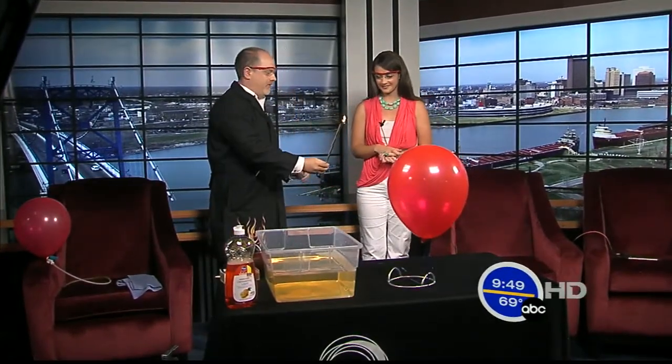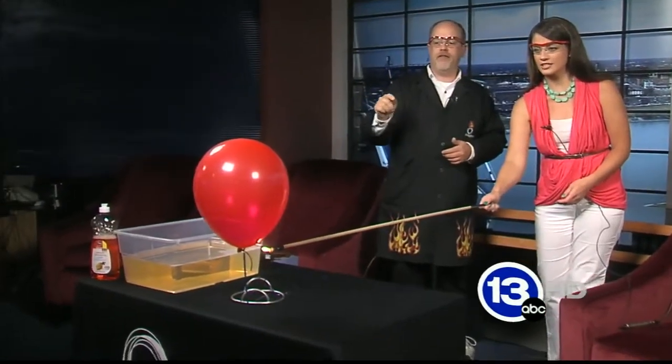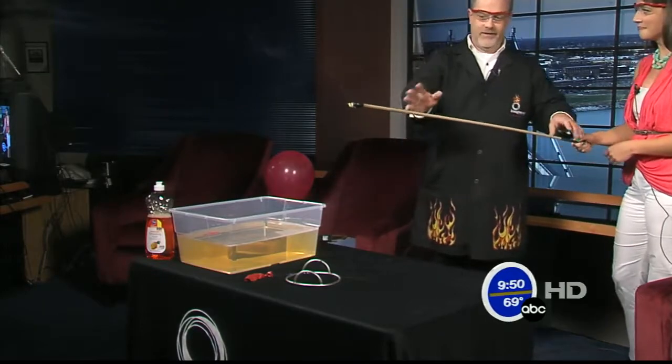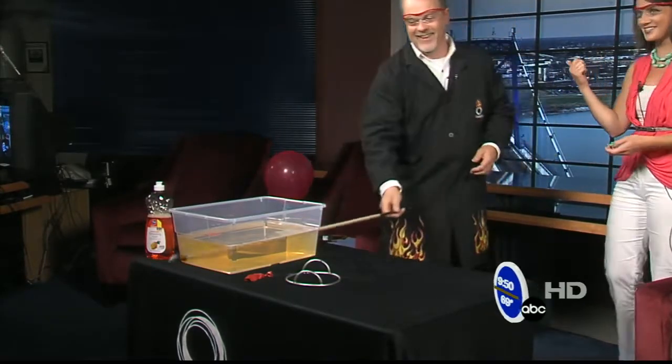I'm going to give you the honor here — go ahead and just bring that up underneath the bottom of the balloon. Let's see what happens when we combine the oxygen, the air, the fuel inside the balloon, and the flame. Just like that? Yep. Bring it up a little bit. [explosion] Wow. Yep. You see, that's why we're standing back. That's why we have the safety glasses on. I think you heard Kelly scream on the other side of the studio.